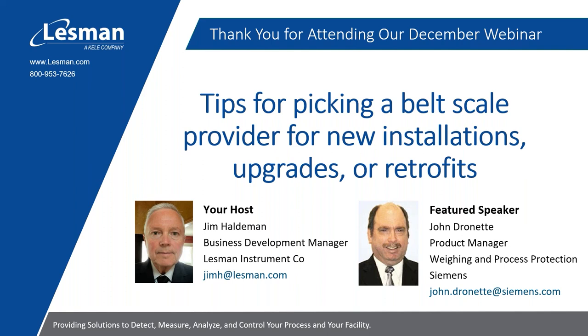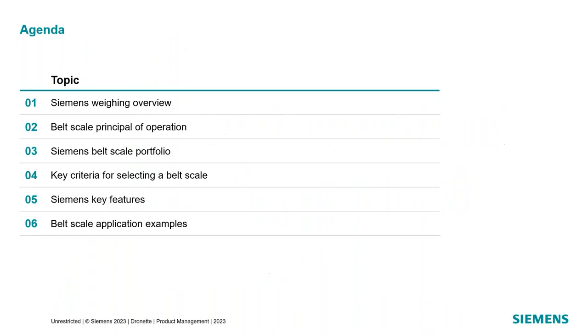Thank you, Jim, and thanks everyone for attending today. My name is John Dronette. I'm a Product Manager for Siemens Weighing Products, and today I want to talk about some of the key criteria in selecting a belt scale and how the Siemens features apply to those criteria. We'll start out talking about the Siemens weighing portfolio overall, then belt scale principle of operation, then a more detailed view of the Siemens belt scale portfolio, then we'll get into some key criteria, and look at a couple of belt scale applications.